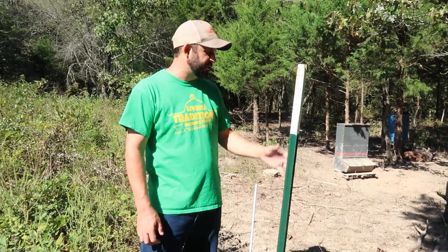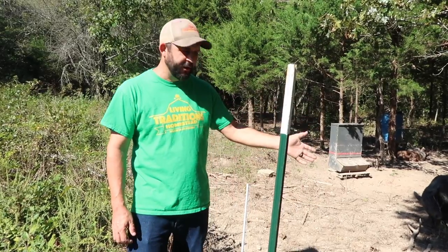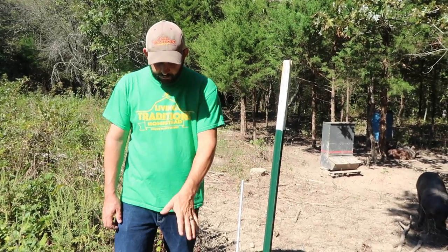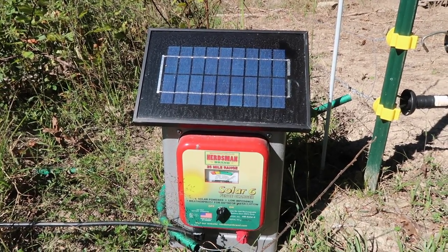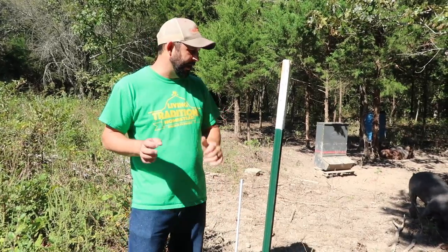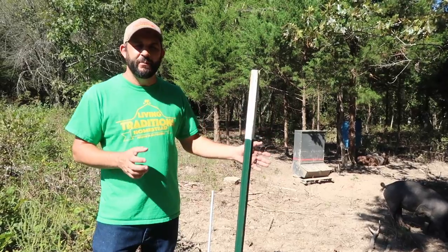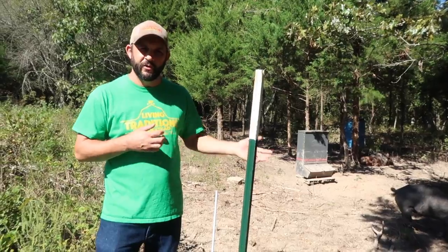We actually learned this system from Joel Salatin at Polyface Farms. He had a video series you could purchase a while back on how to raise pigs in the woods, and that's where we got the idea for the system we use — and we're super happy with the way it works. We run it off a solar-powered generator so we don't have to have electric running out by the pigs, and the solar generator works great. Make sure you have adequate fencing planned out before you get your pigs.